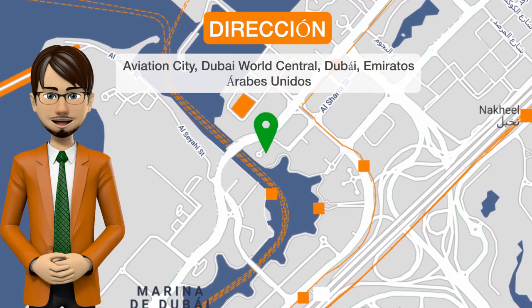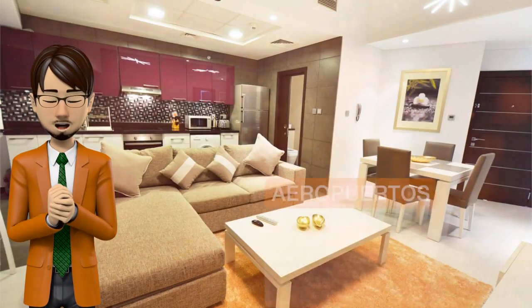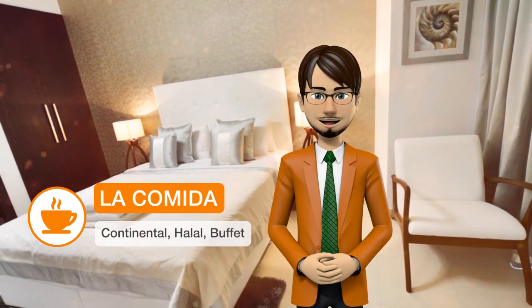Situated in Dubai's Aviation City and just a short spin away from the Expo 2020 City, Aloft Dubai South offers an outdoor swimming pool. Boasting a 24-hour front desk, this property also provides guests with a restaurant and a bar.